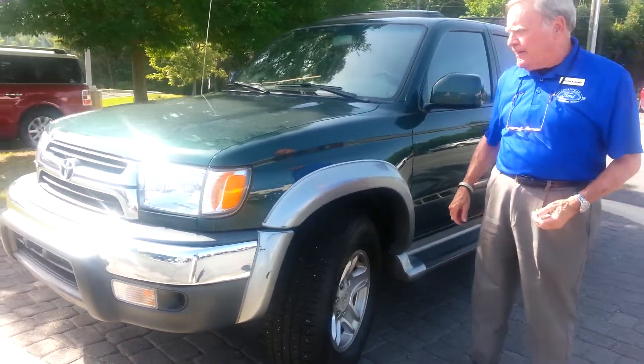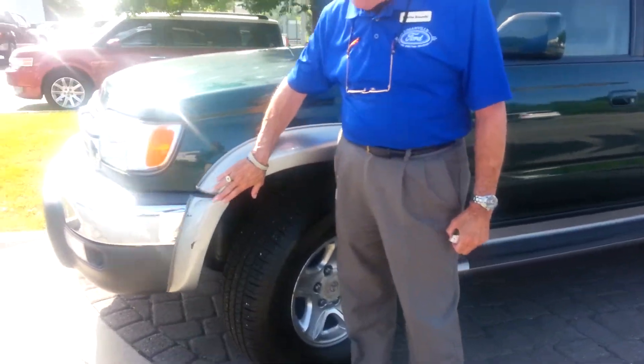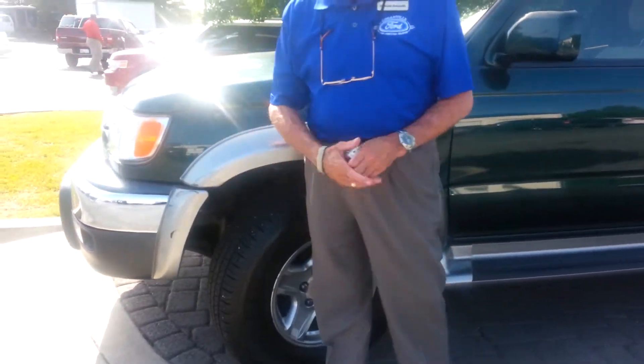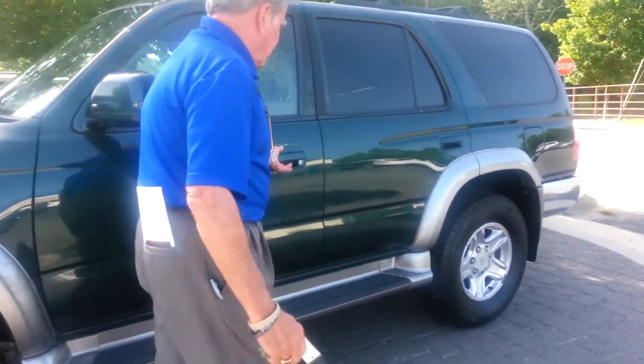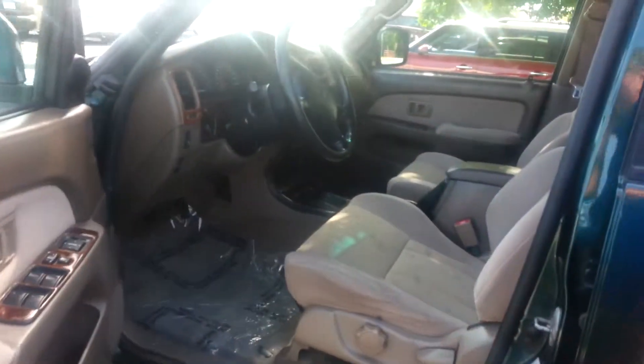Like I told you when we talked earlier today, this car is in fantastic shape. There's a small place here on the front bumper that needs retouching, but other than that it's in excellent condition. You asked if there were any surface spots, rust, or anything — there's not.